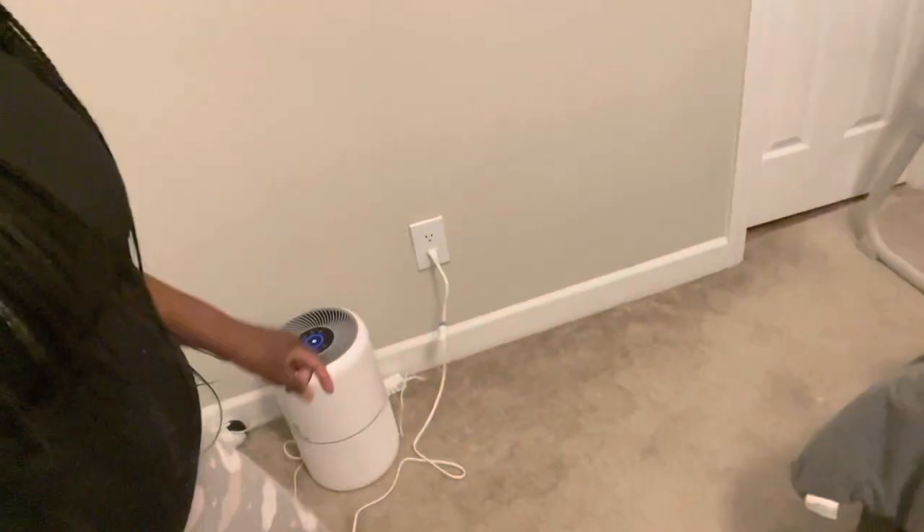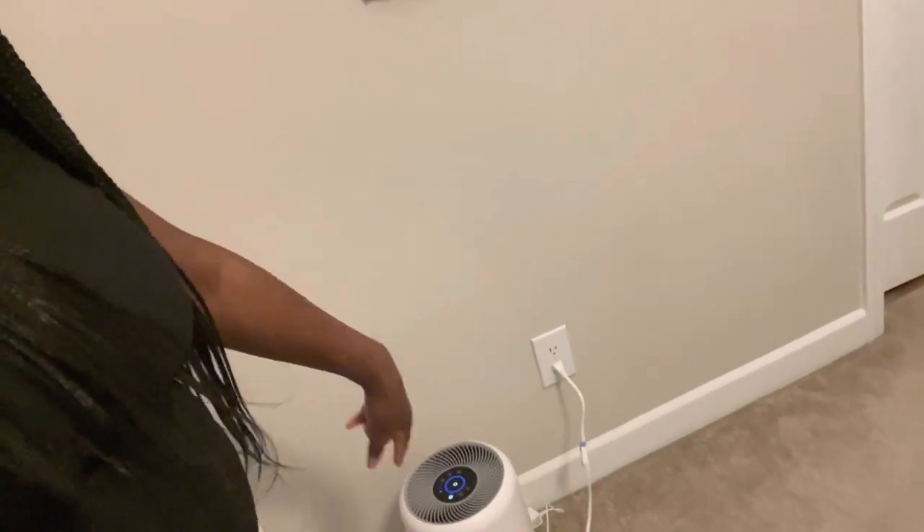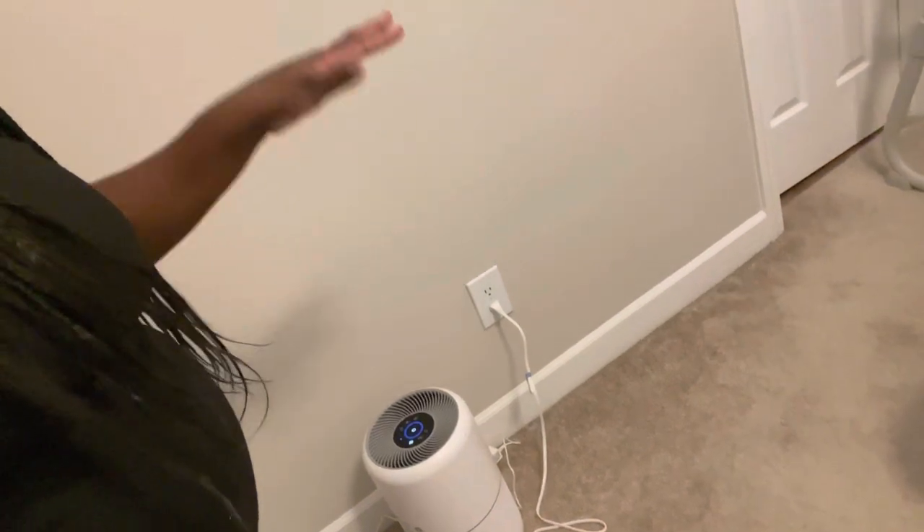Always have a diaper bag ready and available when you go somewhere. Another thing I find helpful — a lot of people might think I'm overboard, but I don't — is an air purifier. This thing right here is an air purifier. It purifies our air and I also use it in her room to keep the air in her room pure. I like baby to breathe in pure, good air.